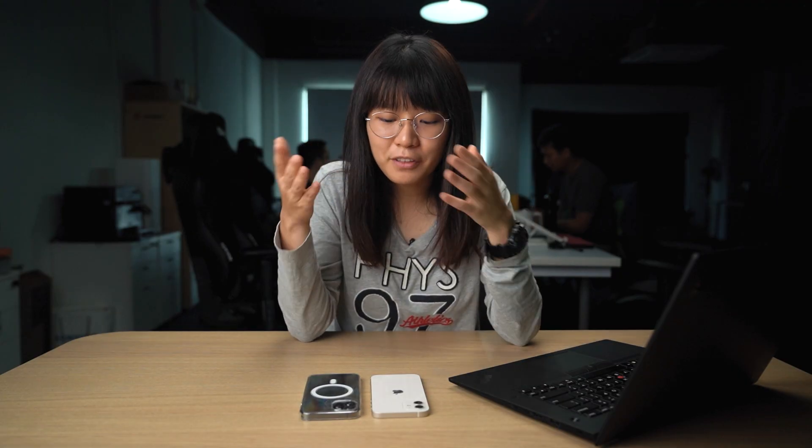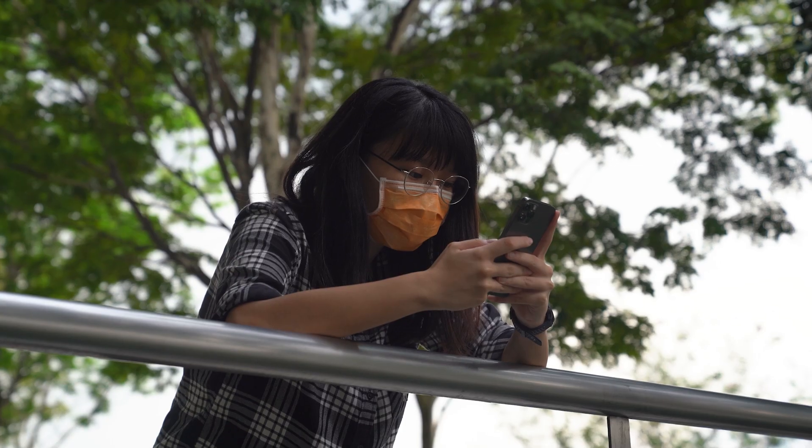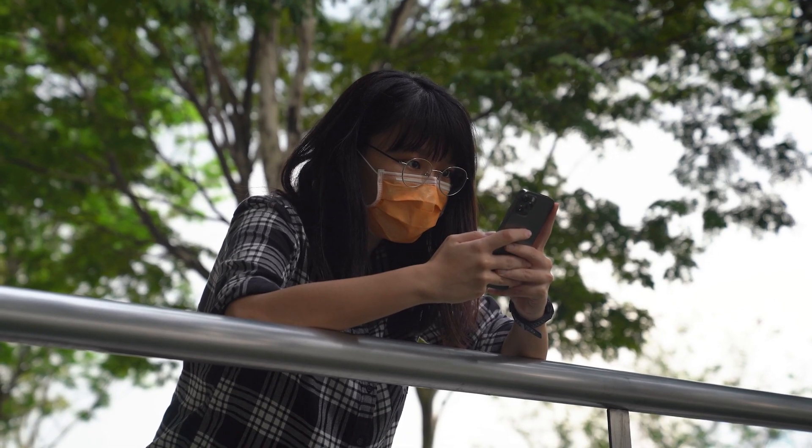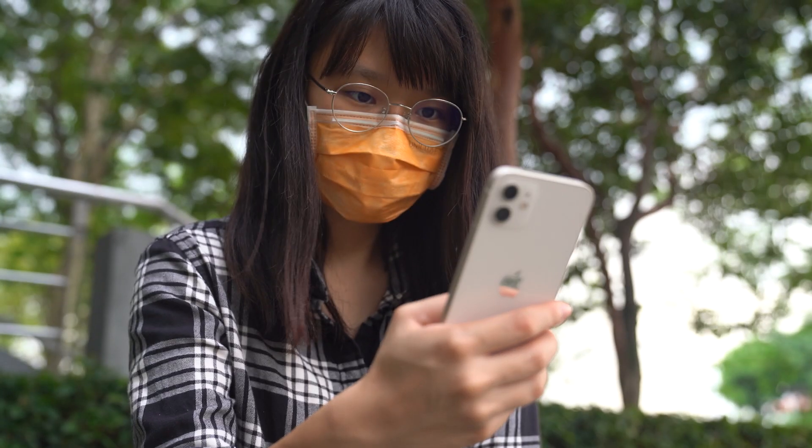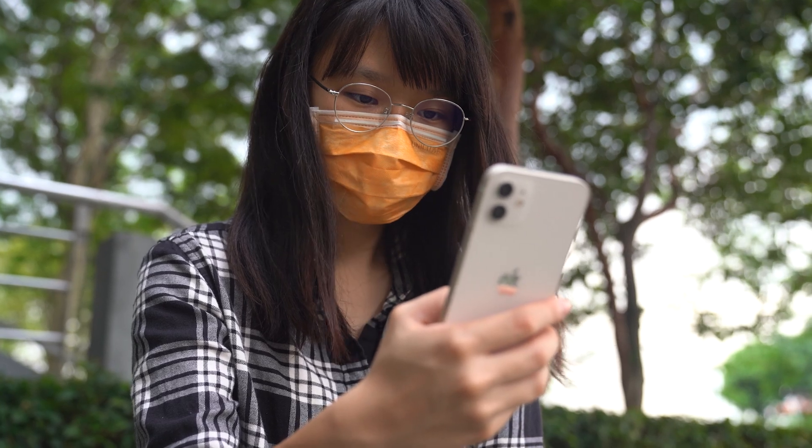I also noticed that the battery life of the iPhone 12 Pro is slightly better than the iPhone 12. On a full charge, I got about 6 hours and 45 minutes of screen time on the iPhone 12 Pro, while the iPhone 12 gave me 6 hours and 50 minutes with similar usage. It's really not a big difference, but both phones can last me the whole day.